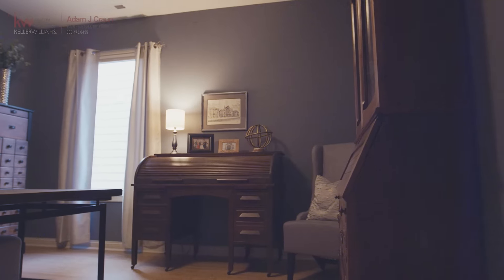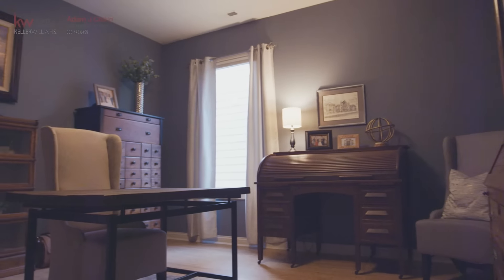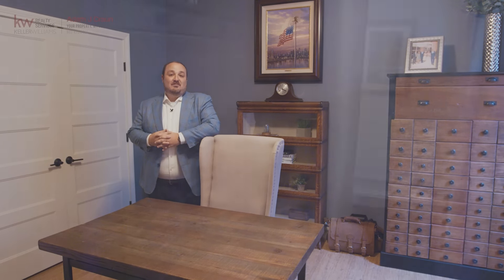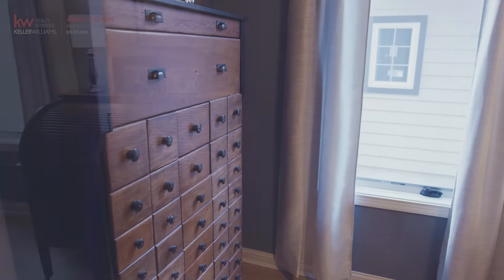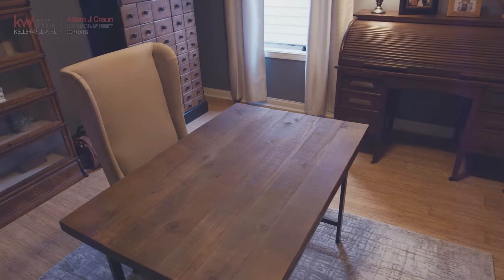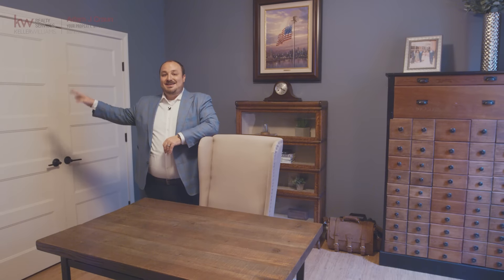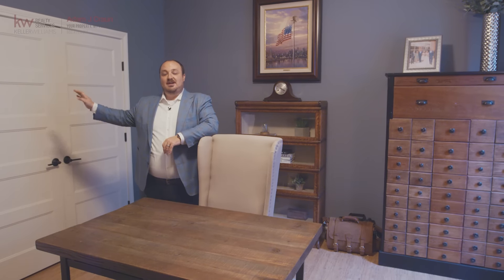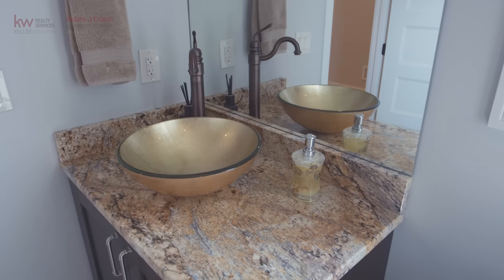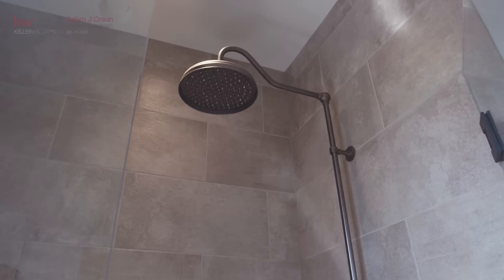Followed by the first floor bedroom that's currently being used as an office. Here we are in the office — it can be used as a first floor bedroom with closets. The nice part about owning a home is you can do whatever you want with the rooms. From here, across the hallway, is the first full bath in the house. The really nice part about this property is that all three finished levels have at least one full bathroom on every single floor.